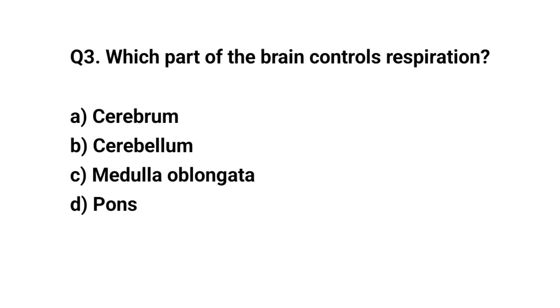Q3. Which part of the brain controls respiration? The right answer is C. Medulla oblongata.